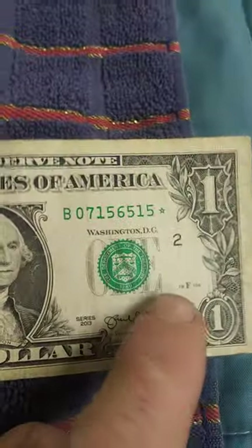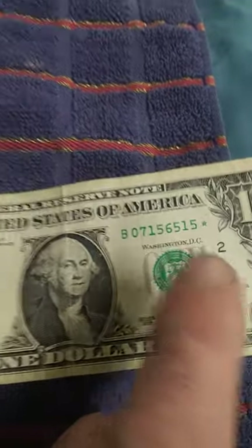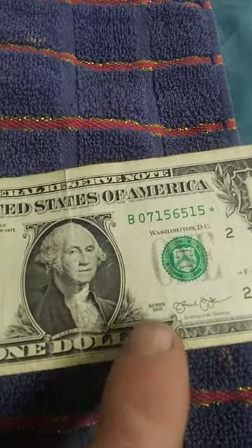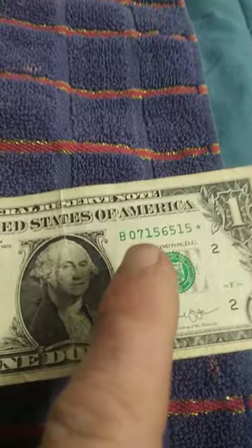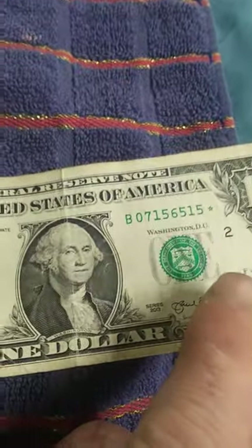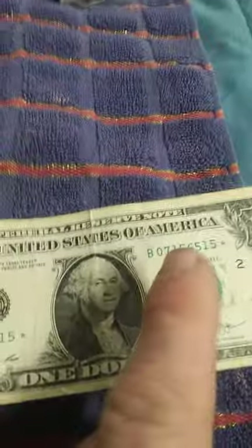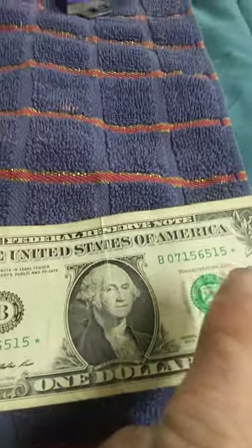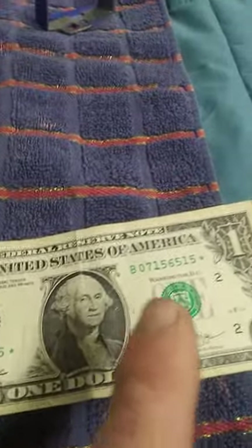This star note was made at the Fort Worth mint printing facility. In 2013, the mint screwed up a couple of times — whenever they were printing their star note replacements, all of the serial numbers designated for star notes were sent to both Fort Worth and the Washington DC printing facility. So there are two star notes possible for a lot of that series.